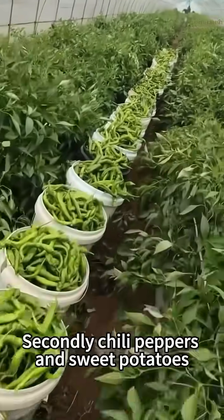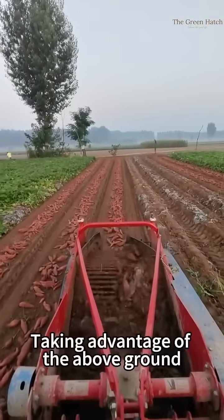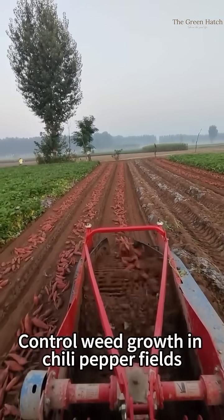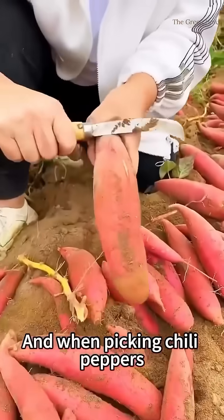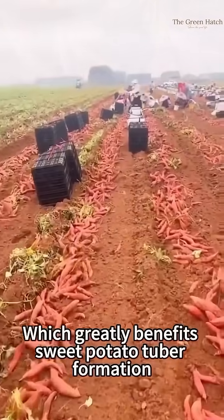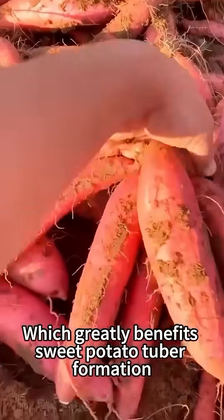Secondly, chili peppers and sweet potatoes. Taking advantage of the above-ground growth of sweet potato vines to control weed growth in chili pepper fields. And when picking chili peppers, it's easy to lift the sweet potato vines, which greatly benefits sweet potato tuber formation.